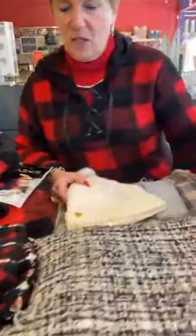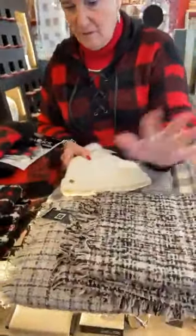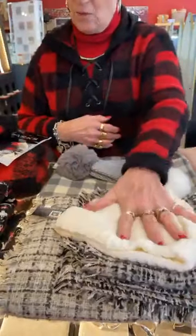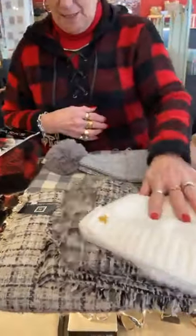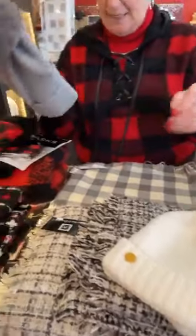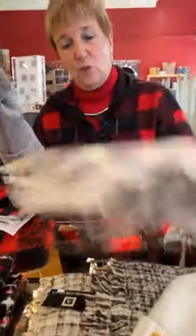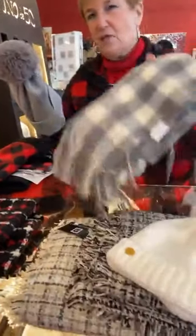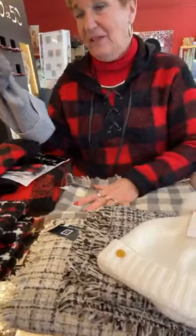Moving right along, these two scarves are also $20 — really, really cute and soft. And then this is the $30 Katie Lockson hat, goes with either one of them. Really cute. And then this hat has a little sparkle — $19.99 — and it looks very cute with this scarf, which is $35. These are soft — they're not cashmere, but they feel like cashmere.